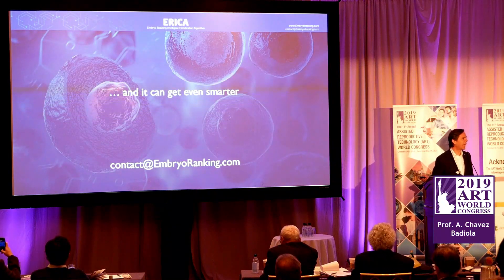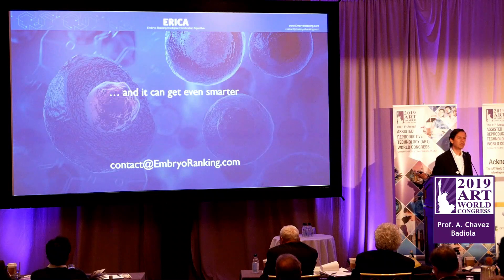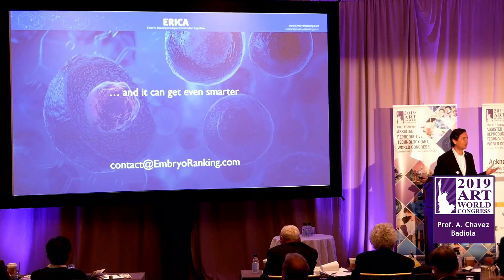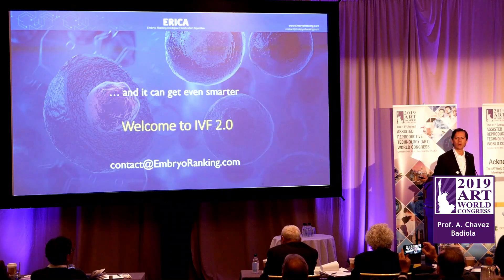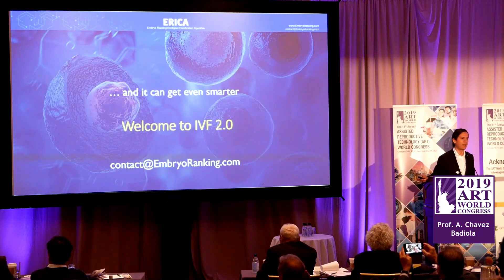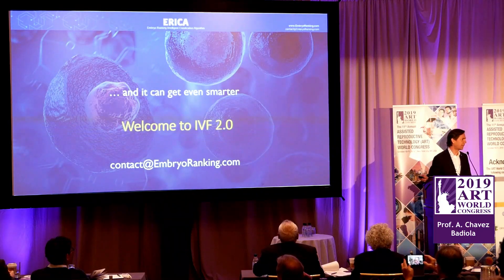Erika can get smarter — it needs training. This is why I asked the organizers to allow me to present today. I want you to help us in our effort to train Erika. We need more information, we need more images. So please get in touch with me. Let's work together and move fast forward in benefit of our patients. Thank you.